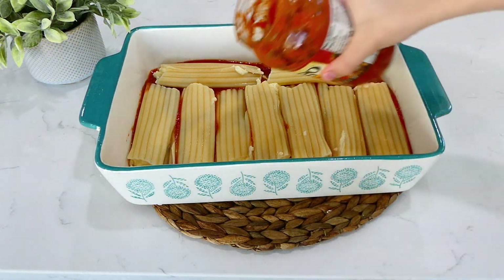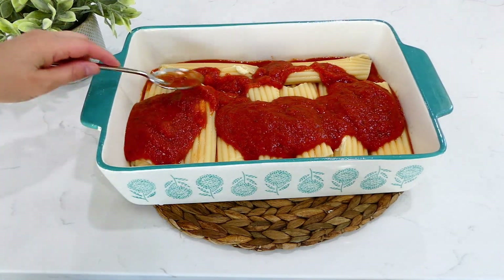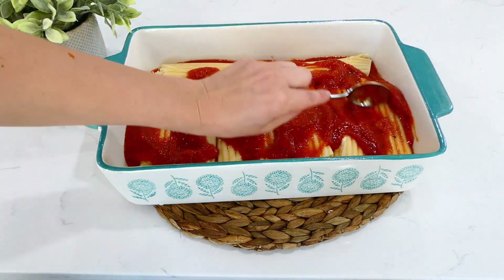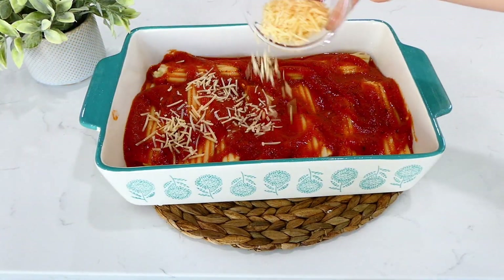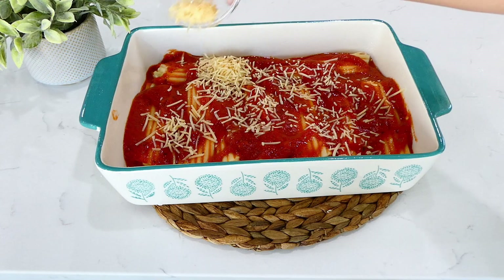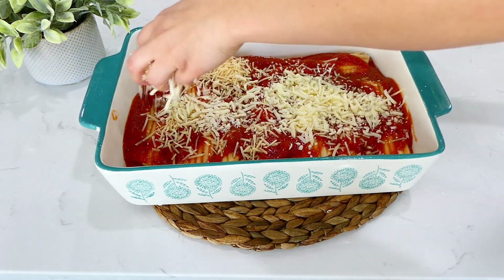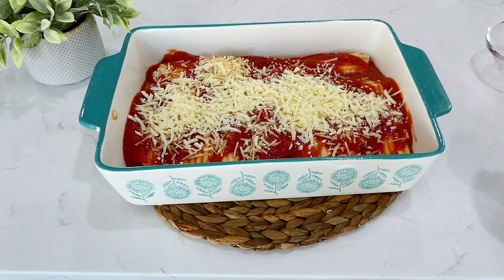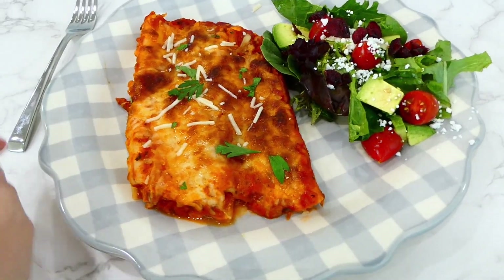Pour the remaining marinara sauce over the top of the manicotti shells and spread it out. Then sprinkle about a third cup of parmesan cheese over the top, followed by an additional cup of mozzarella cheese. Bake in a preheated oven at 350 degrees for about 40 minutes.